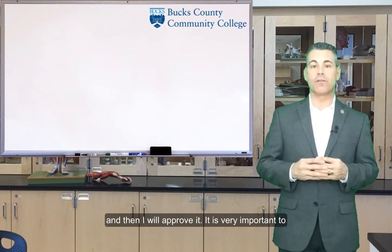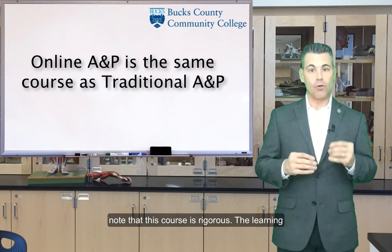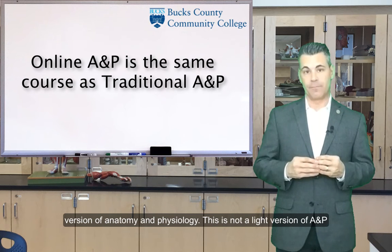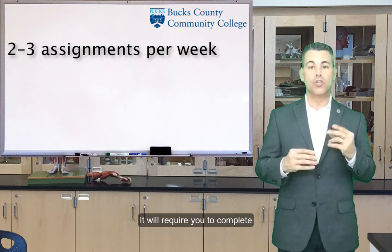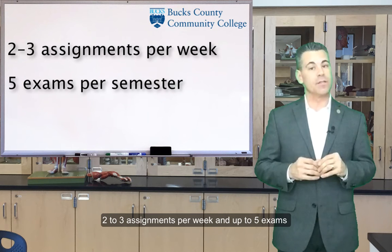It is very important to note that this course is rigorous. The learning objectives in this course are the same as the ones in the traditional version of anatomy and physiology. This is not a light version of A&P. It will require you to complete 2-3 assignments per week and up to 5 exams throughout the semester.